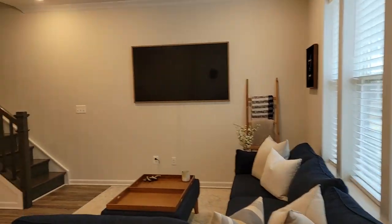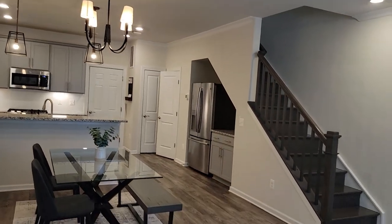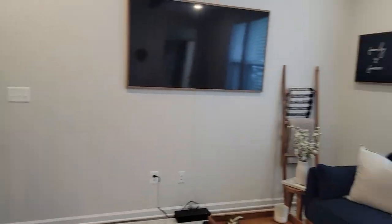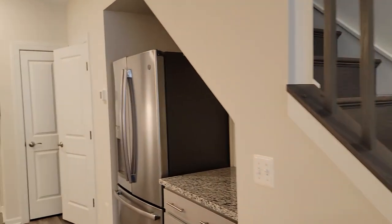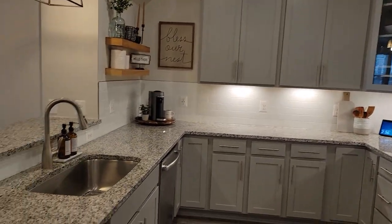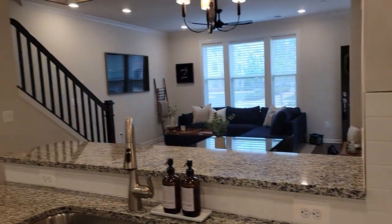I'm going to turn it in here. We've got our vinyl plank flooring. Big kitchen.